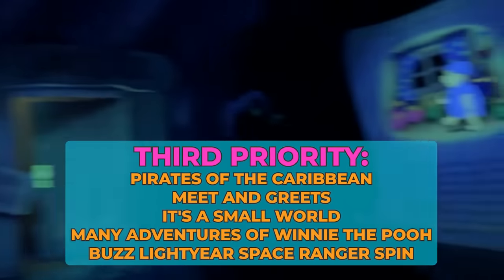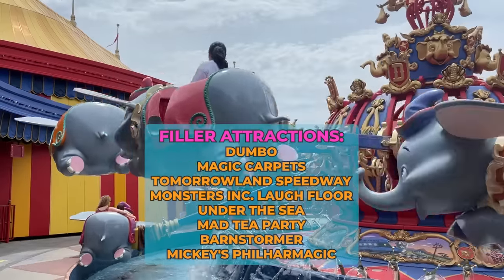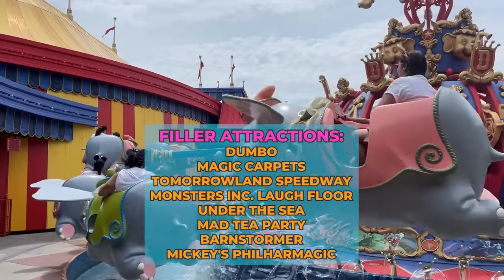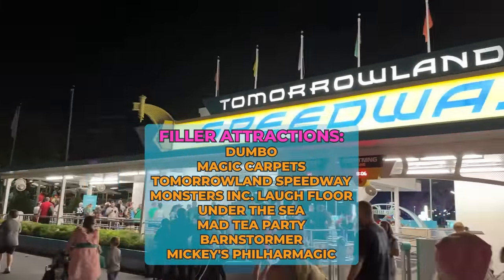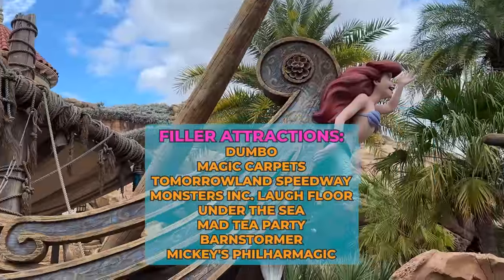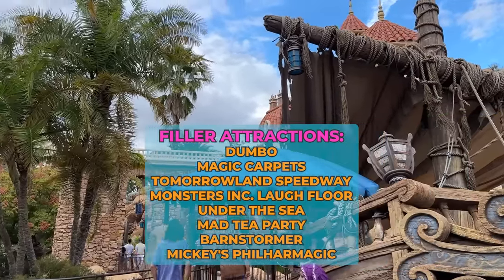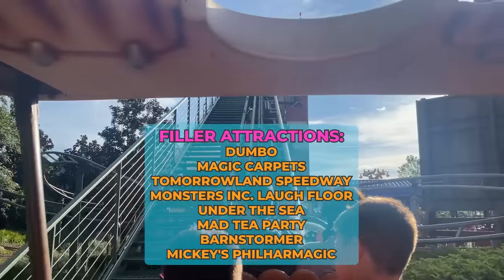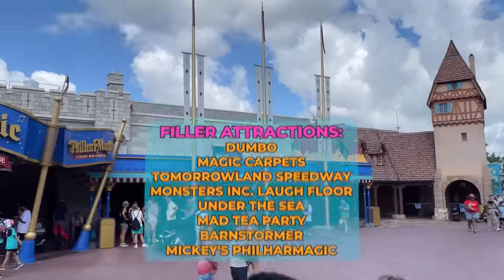Your fourth tier — what I like to call filler rides — are attractions that are great and may be one of your favorites, but they don't tend to have long lines and aren't a great use of Genie Plus. These include Under the Sea Journey of the Little Mermaid, Mad Tea Party, The Barnstormer, and shows like Mickey's PhilharMagic. These are great filler attractions, meaning you can do them in between your big Lightning Lanes because they tend not to have long lines or move through people very quickly.